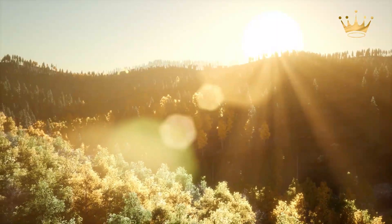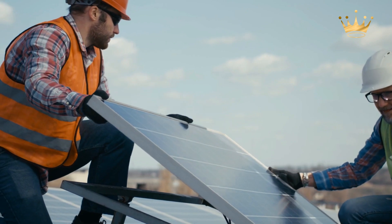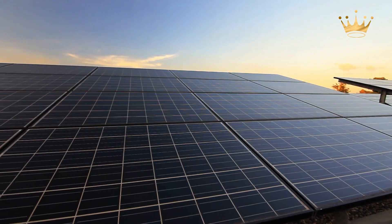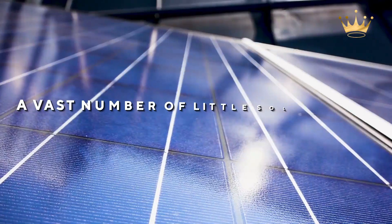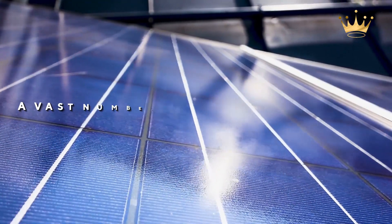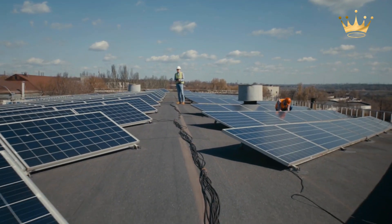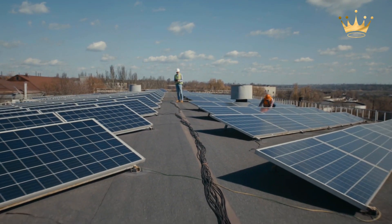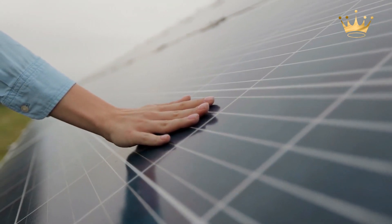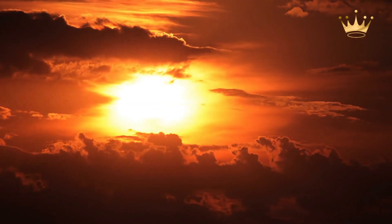So, how do you turn sunlight into electricity? Via a solar panel. A solar panel is made up of several solar cells. A vast number of little solar cells spread out over a large area can combine to provide enough electricity to be useful. The more light that strikes a cell, the more power it produces. This is why spacecraft are typically designed with solar panels that can always be oriented at the sun, even as the rest of the spaceship moves around.